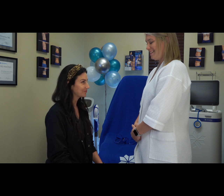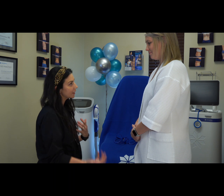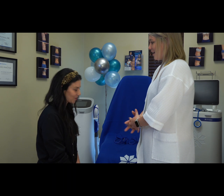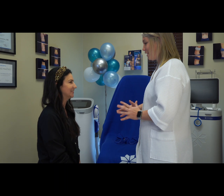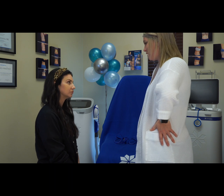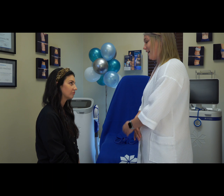All right, Brandy, you ready? Yes, I am. So what are kind of your trouble areas? What are you wanting to work on? So I've had two children. My oldest is seven and my youngest is 15 months. I'm really just trying to lose this — my abdomen. I have some skin elasticity from just carrying them low. Really just trying to get away that stubborn fat that I can't lose.